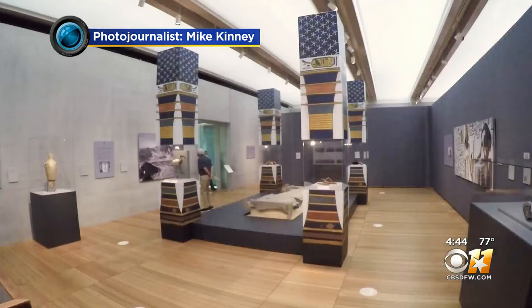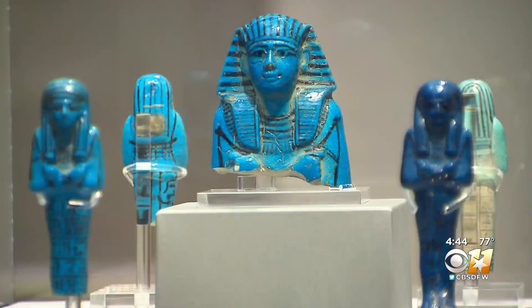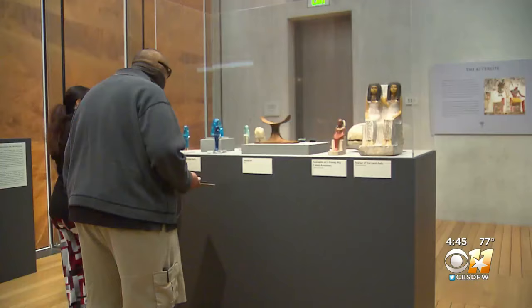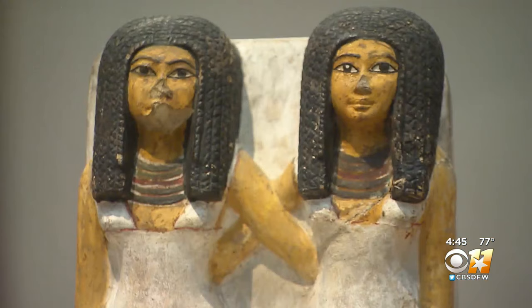Part of the exhibition also explores the discovery of Queen Nefertari's tomb. This happened in 1904 by Ernesto Schiaparelli, who was then director of the Museo Egizio in Turin, and that is where all the objects in the exhibition come from.